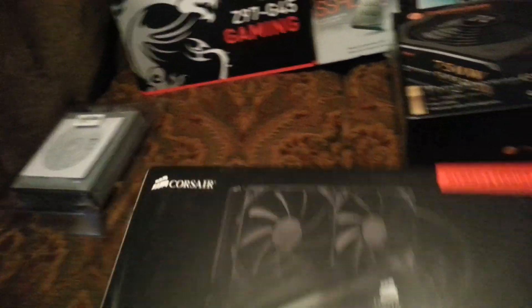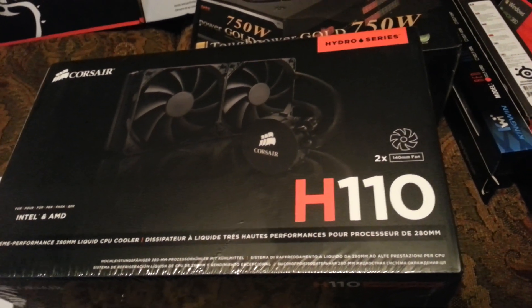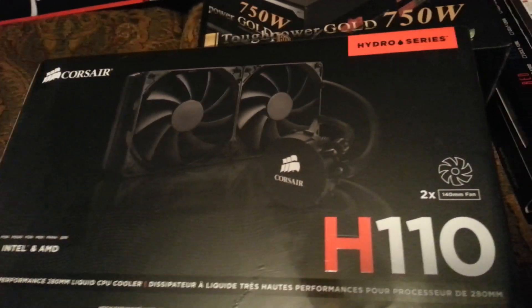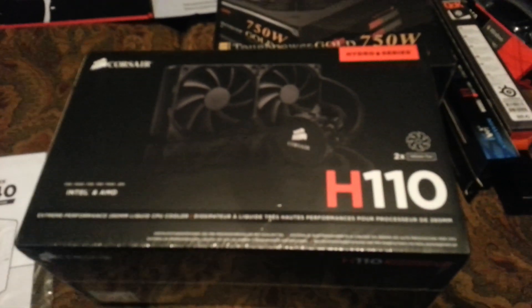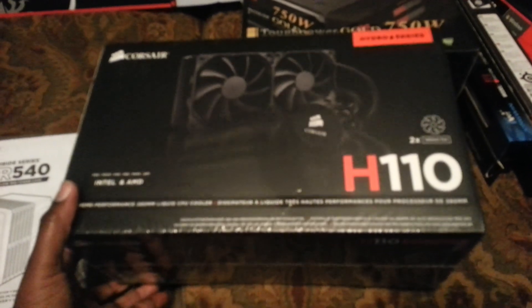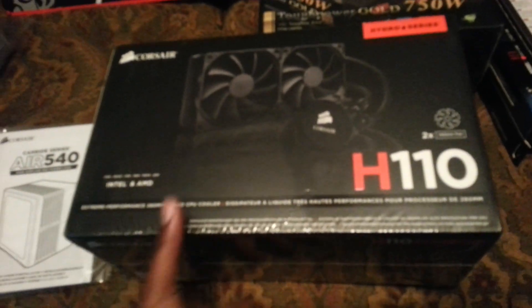Now let's talk about the other pickups. I went ahead and got the liquid cooling H110. These are 140mm fans. I was thinking about changing out the fans on the radiator, but I said let me give it a try first, because I read the specs and they should be quiet enough. I'm looking for quiet as well as performance in terms of keeping it cool. So I got that for the CPU — just liquid cooling on the CPU, not full water cooling.